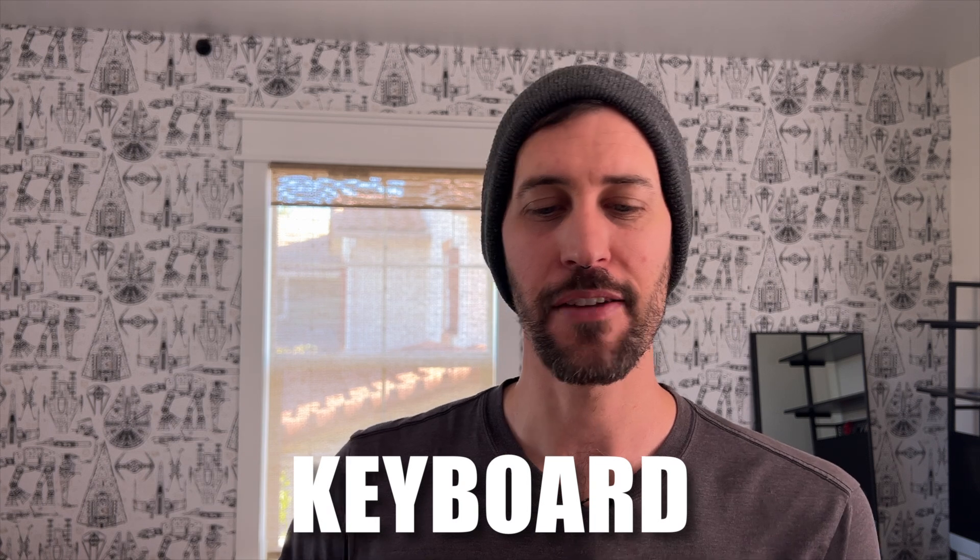The next thing they got right is the keyboard. If you'd ever heard about the butterfly keyboard or the different keyboard issues they were having, they fixed it — with dedicated arrow keys in the proper format, no touch bar anymore, and it just feels really, really good. Apple did an excellent job fixing the keyboard. They've always had really good keyboards, but they had a period of time where their keyboards were a little bit of a mess. So keyboard is fantastic.